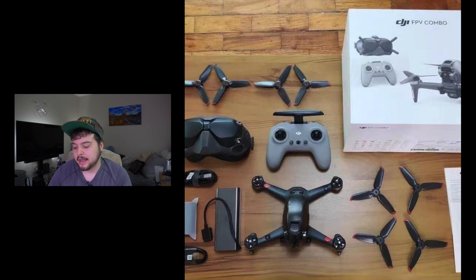We also get a look at the propellers. Normal DJI propellers usually just have two blades, but this one has three, which is interesting. Most FPV drones have three blades, so that's not really abnormal.